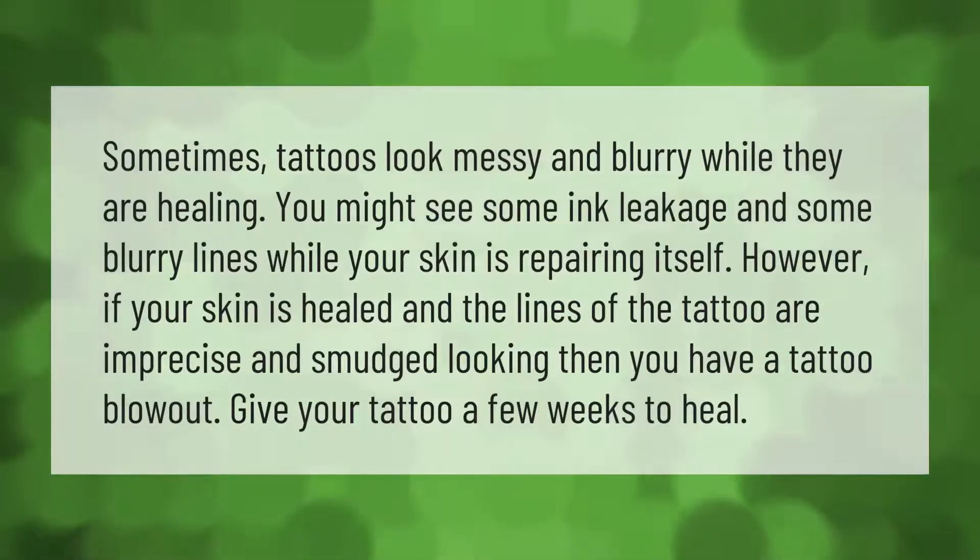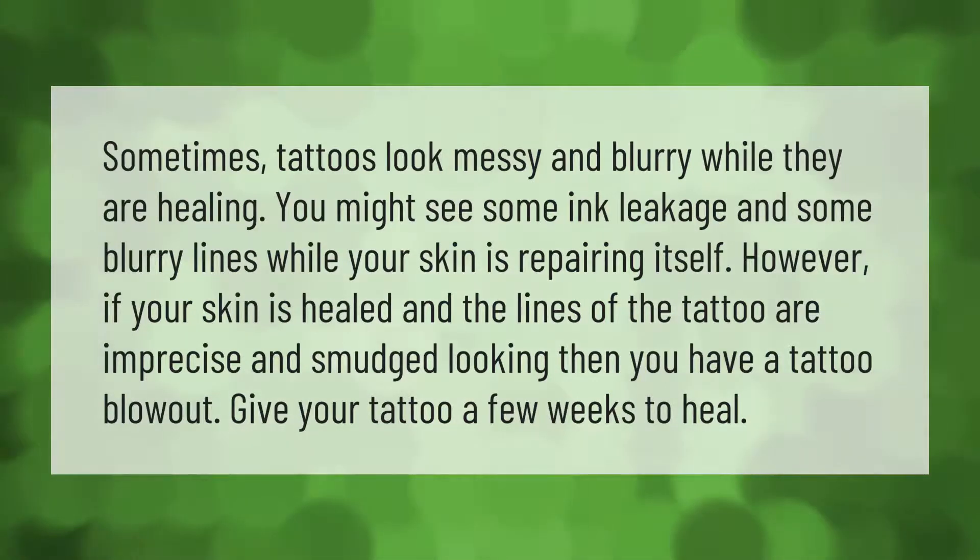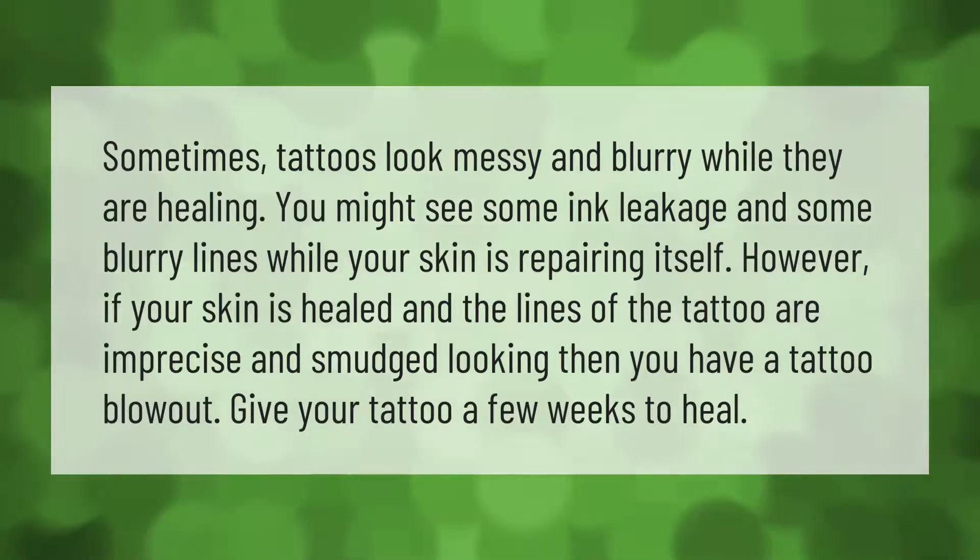Sometimes tattoos look messy and blurry while they are healing. You might see some ink leakage and some blurry lines while your skin is repairing itself. However, if your skin is healed and the lines of the tattoo are imprecise and smudged-looking, then you have a tattoo blowout. Give your tattoo a few weeks to heal.